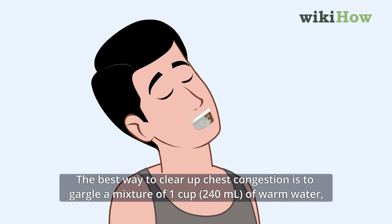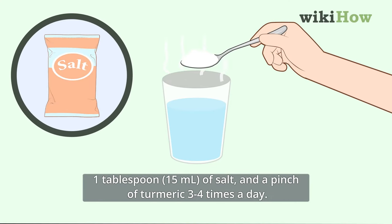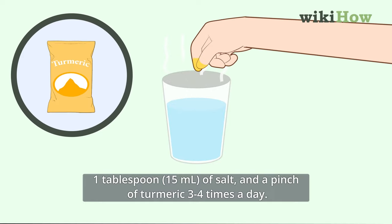The best way to clear up chest congestion is to gargle a mixture of 1 cup (240 milliliters) of warm water, 1 tablespoon (15 milliliters) of salt, and a pinch of turmeric 3 to 4 times a day.